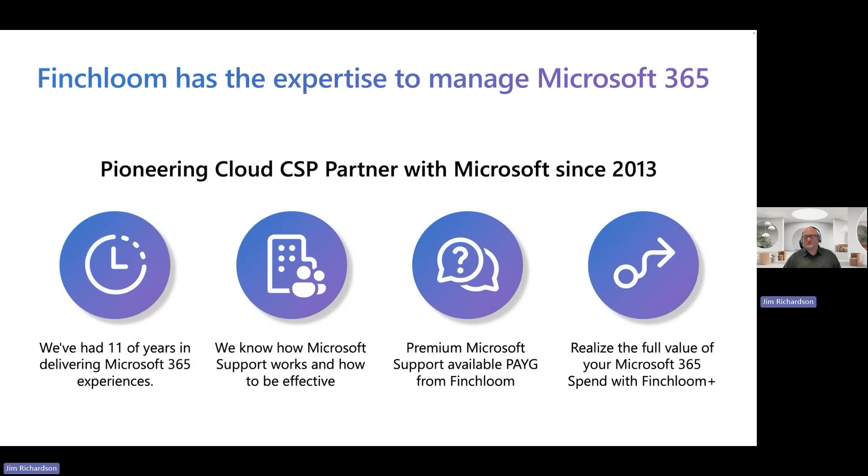Finchloom has the expertise to manage Microsoft 365. Not only have we been managing our own environment for 11 years, but we've been managing many customers for many years. We've been deploying Microsoft tenants — hundreds of them over the years. We've migrated thousands of mailboxes, thousands of SharePoint sites. We also know how Microsoft support works — how to play that game, how to be effective, and how to get the escalations. We want to help you realize the full value of your Microsoft 365 spend.